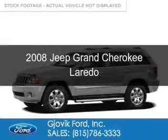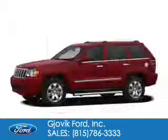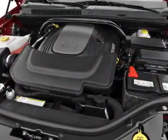This is a used 2008 Jeep Grand Cherokee. It's powered by four-wheel drive, a 3.7-liter six-cylinder engine, and an automatic transmission.